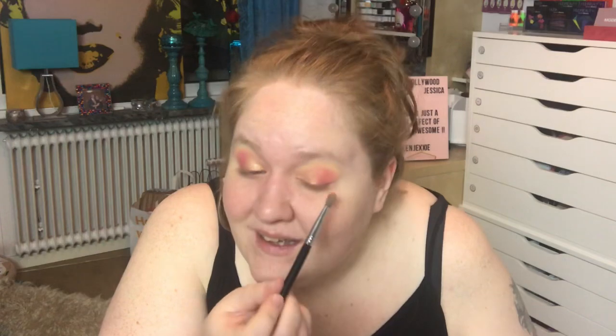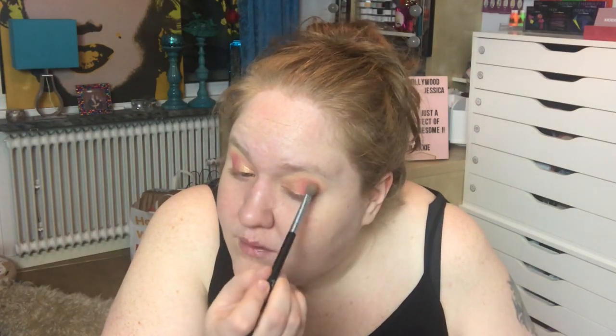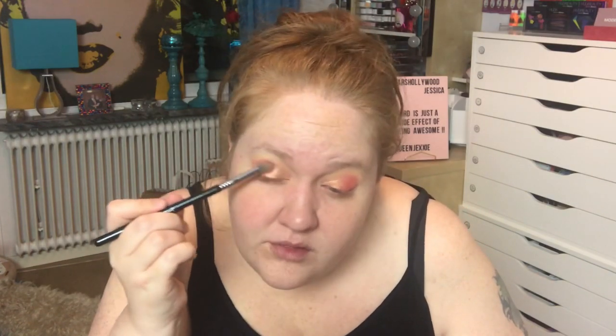This is probably not that fun to watch, but I thought if I'm going to do my makeup, you can film it. Sometimes I sit here and think about things, and now I can think about them out loud.